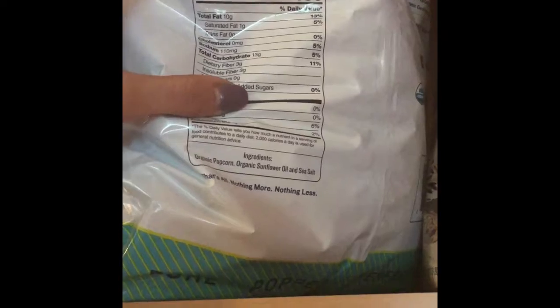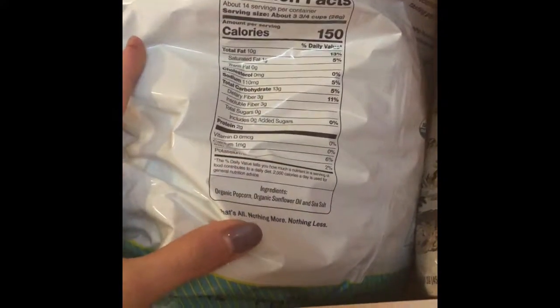Let's start out in the pantry. We got some Skinny Pop because this is really healthy popcorn — it's a good snack. It's only 150 calories for three and three-quarters cups, so really low fat and a really good healthy snack.